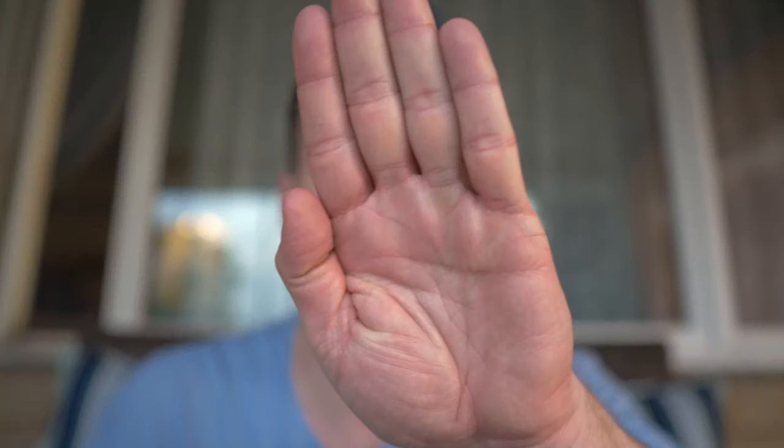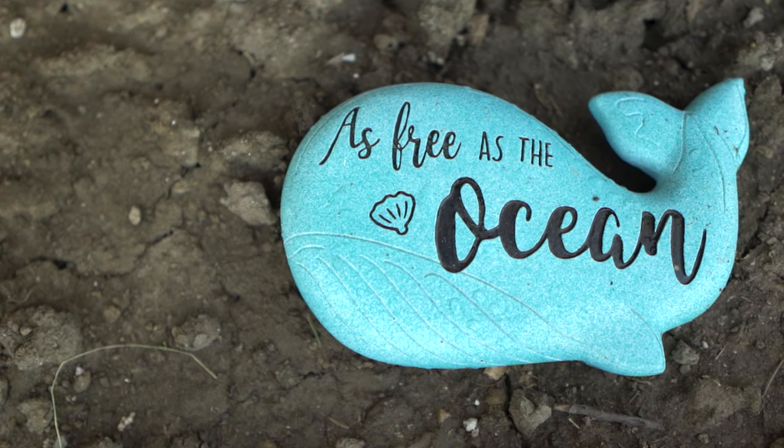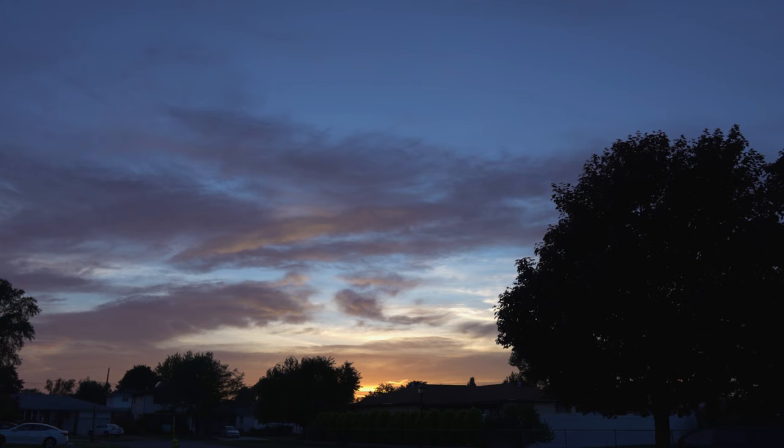This lens has incredible autofocus — super fast and super sharp. It locks right onto your eye without any issues. This lens is pretty much a native lens for your Sony E-mount camera, and it brings out exceptional colors. I absolutely love the colors coming out of this lens. It has always been one of my favorite go-to lenses for image quality — the colors are spot on and it just delivers a great image.